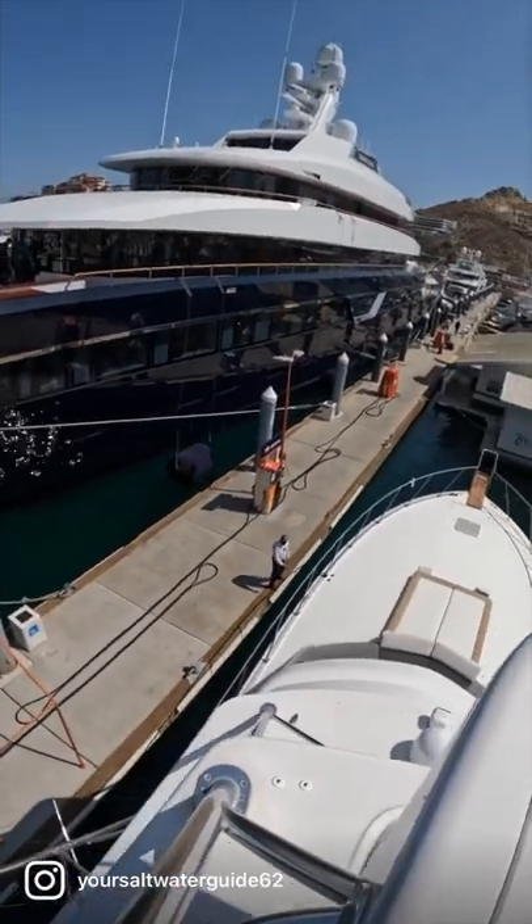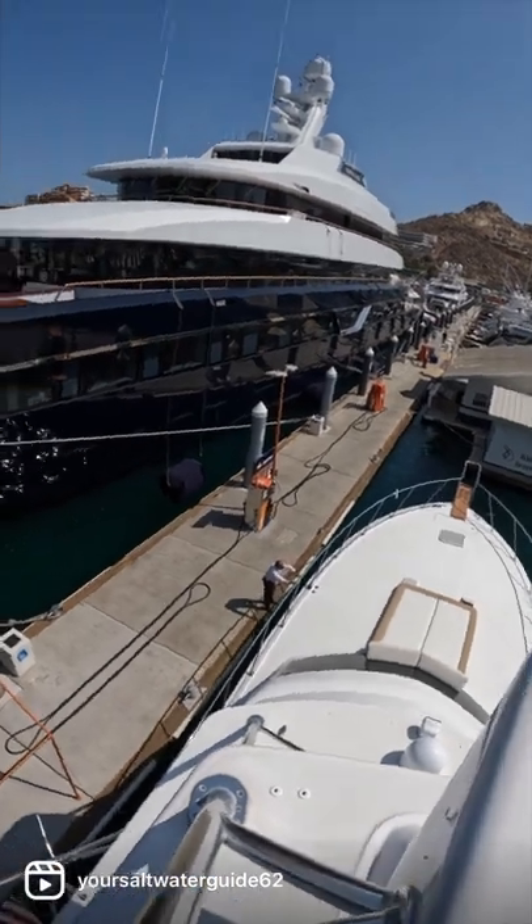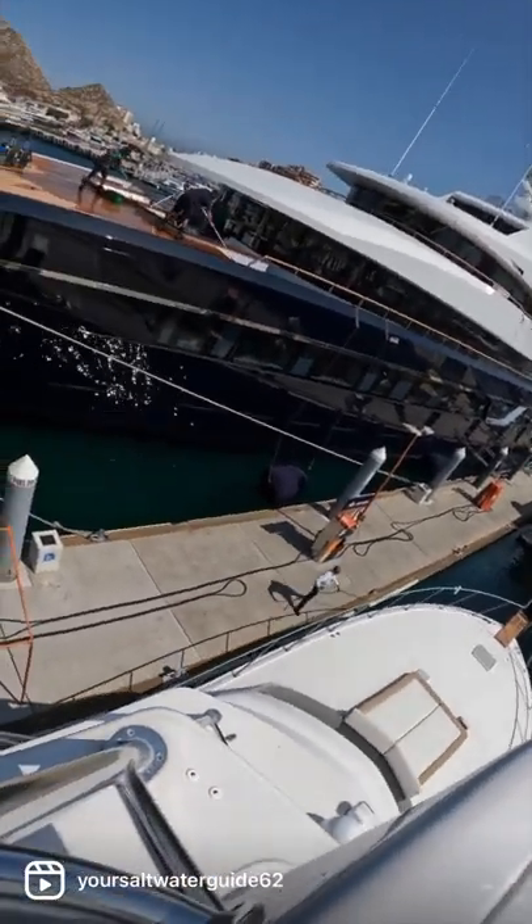There it is — tucked right into the dock now. They grab the bow line, grab the stern line, and we're done. Shut her down, Cap.